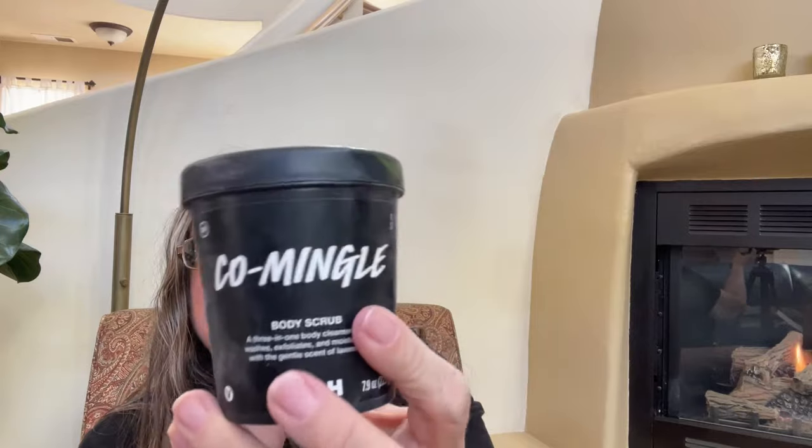Next I bought the Co-Mingle Body Scrub. Cypress leaf infusion is the first ingredient — I love cypress, it's a crisp, bright green scent. It also has bamboo stem, cypress, tagua nut powder, almond oil, brazil nut oil, vanilla pod, argan oil, lavender oil, and goji berry juice. I wanted to buy this because I saw it was lavender on their website.